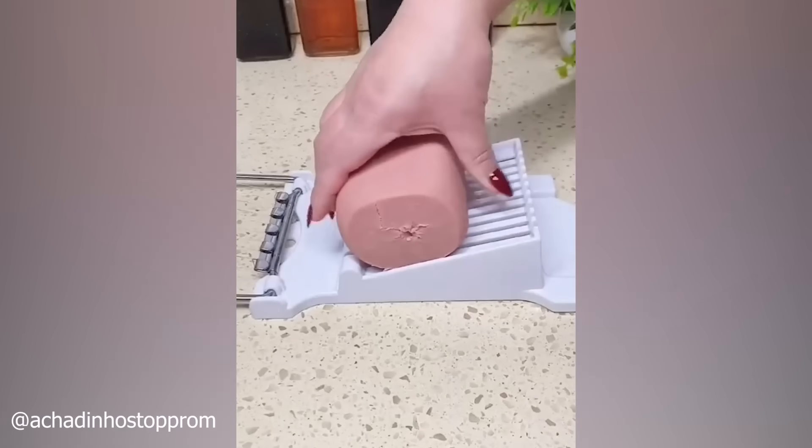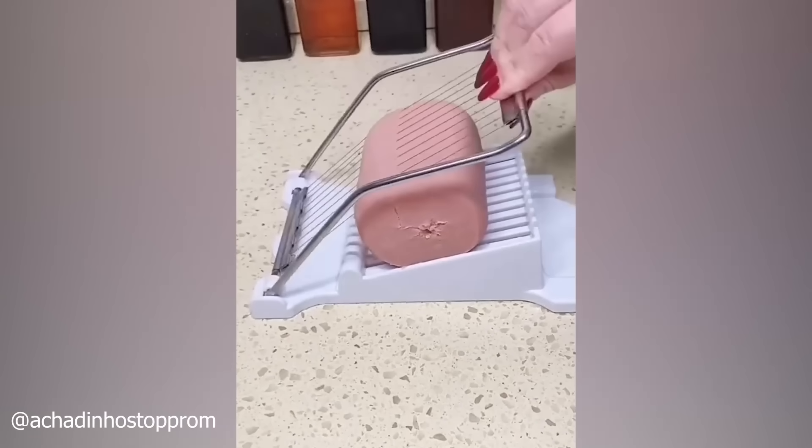Here's an ingenious contraption that will save a few precious seconds of your life when slicing bologna loaf.